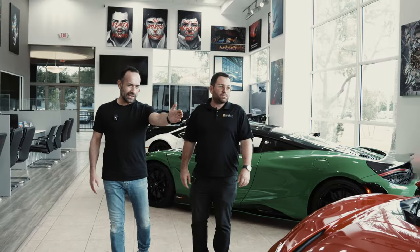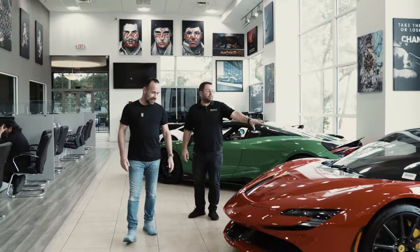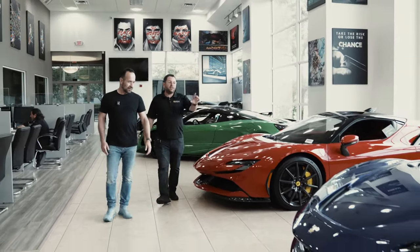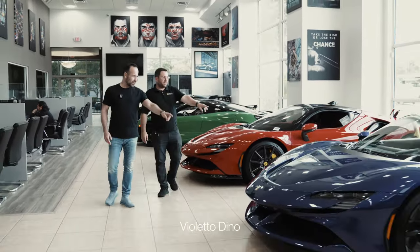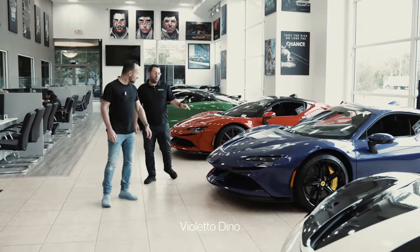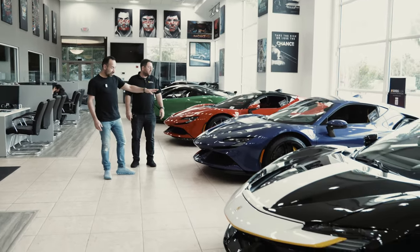And now you've got three SF90s — all pretty unique specs. Red, red with black — this would be the most common, but still a really nice clean build. And a really unique purple. Do you know what the color is? We'd have to look and see, but I believe it's the only one in North America in this specific color. Wow, the only one in North America in this color.